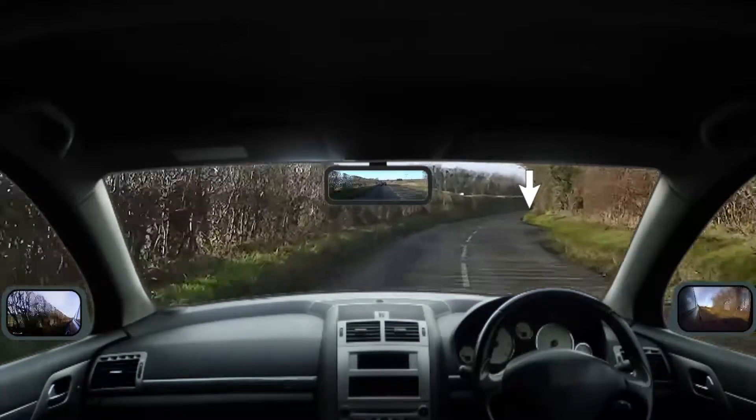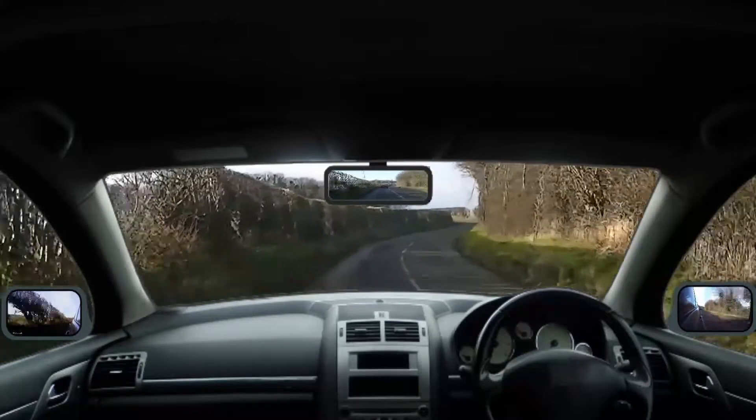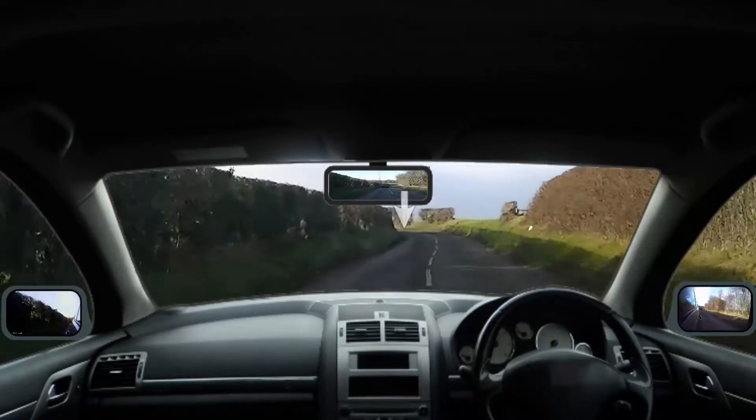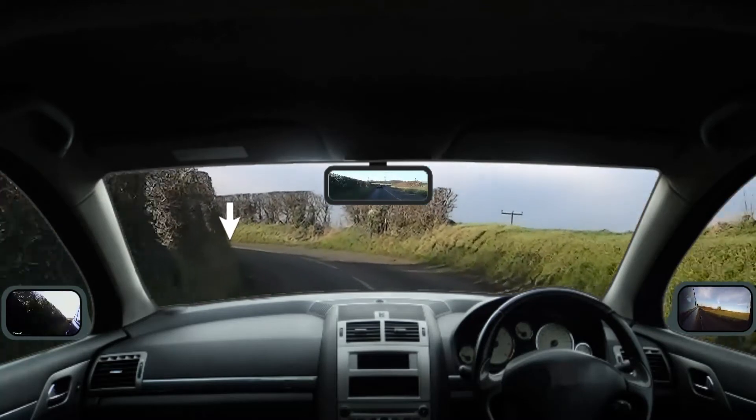If the limit point appears to be maintaining the same distance from you or moving away from you, then you're approaching the bend at an appropriate speed. Here the limit point appears to be getting closer, so the driver needs to slow down.